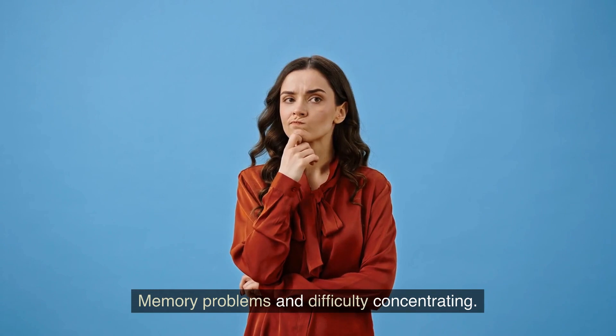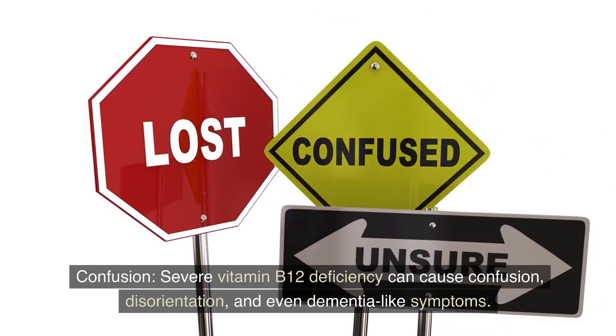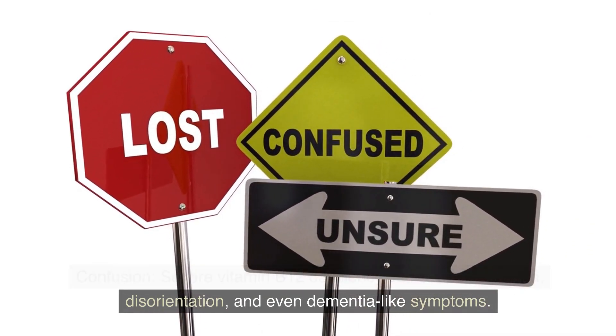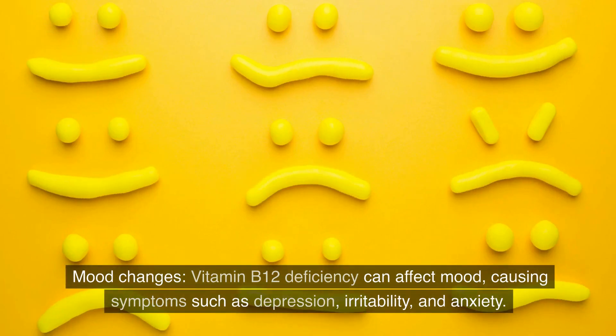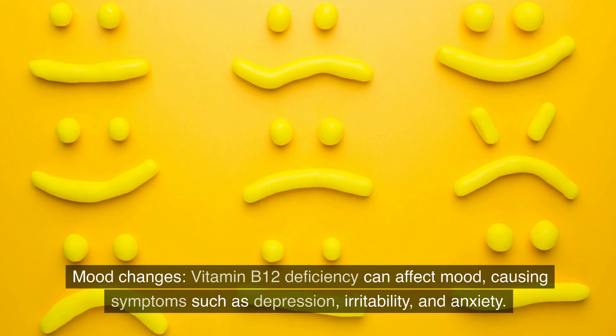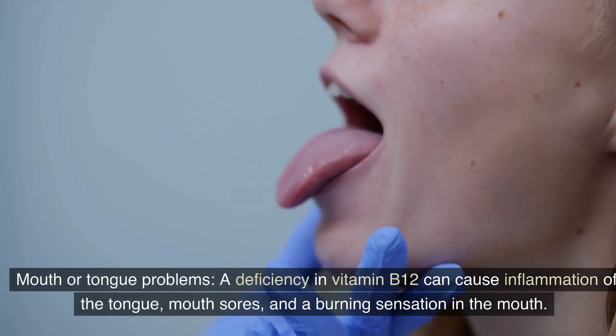Memory problems and difficulty concentrating are also symptoms. Severe vitamin B12 deficiency can cause confusion, disorientation, and even dementia-like symptoms. Mood changes are another sign — vitamin B12 deficiency can affect mood, causing symptoms such as depression, irritability, and anxiety.